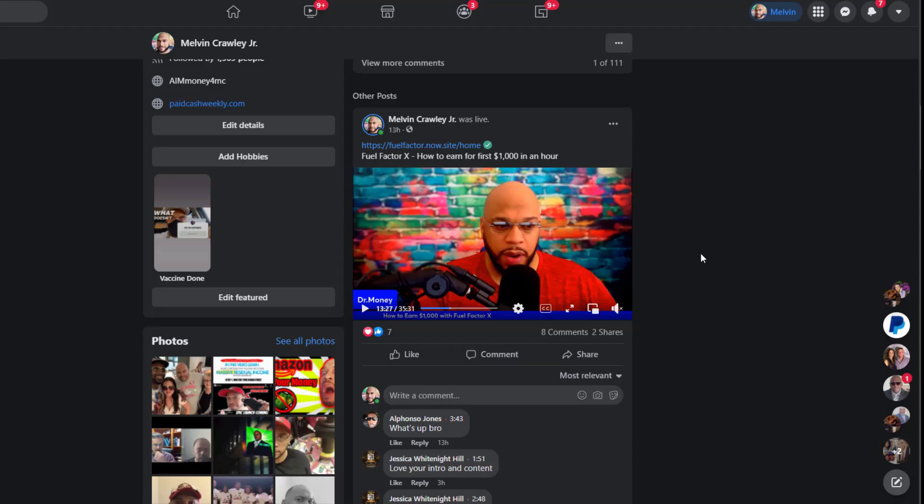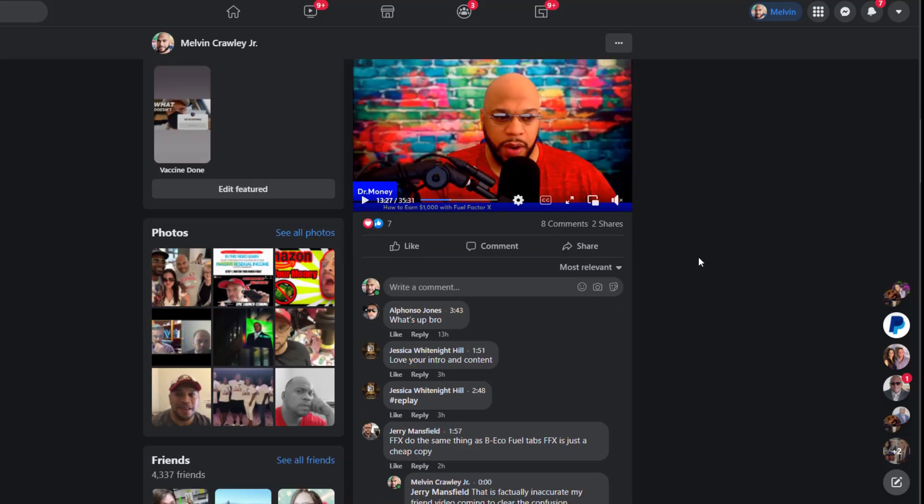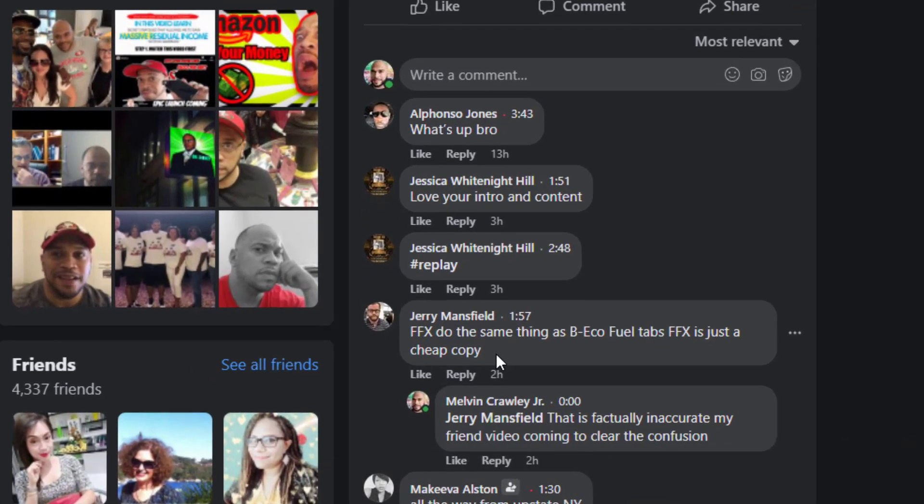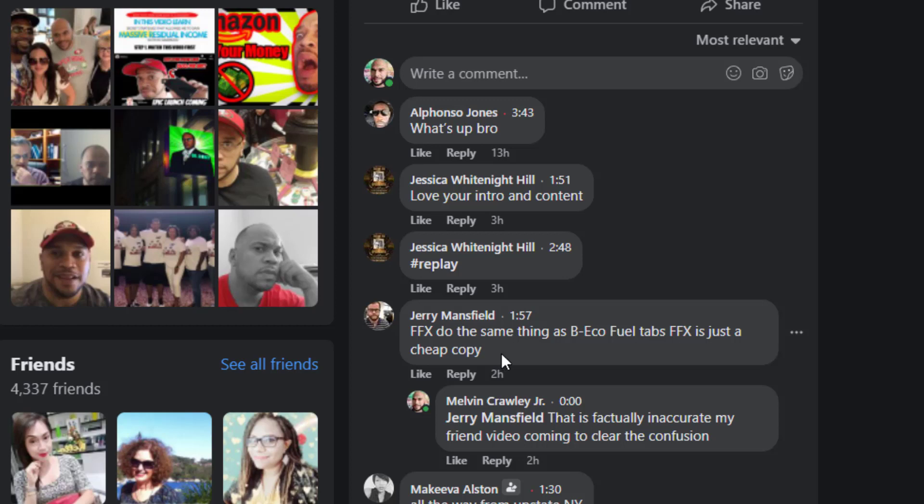Welcome back folks. Let me tell you what prompted this video. I'm on my live, doing my thing, just informing people about something great that can save them on gas, and then out of nowhere I get this comment that says: 'FFX — which stands for Fuel Factor X — does the same thing as B Echo fuel tabs. FFX is just a cheap copy.' So I'm like, whoa, shots fired.